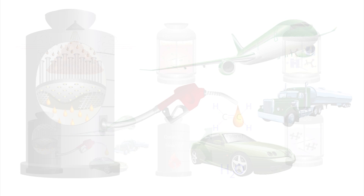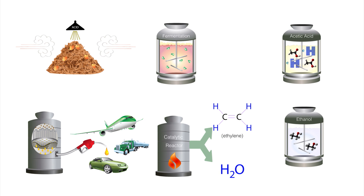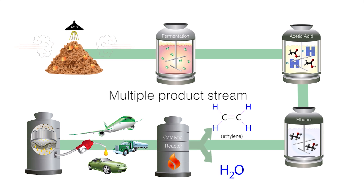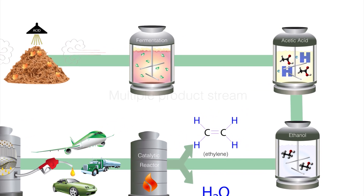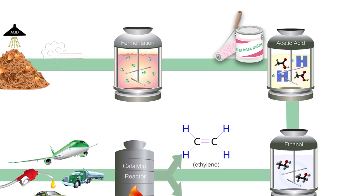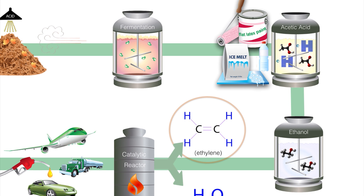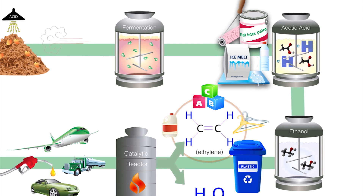One of the many strengths of the AHB conversion process is the opportunity to produce high-value chemicals in addition to transportation fuels. Acetic acid is used to produce paints and plastics and is the main ingredient in road de-icing materials. Ethylene is the largest commodity chemical in the world, serving as the backbone for many of the plastics used in our everyday lives.